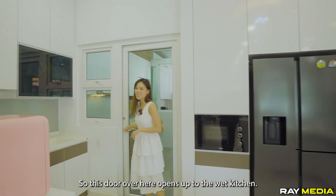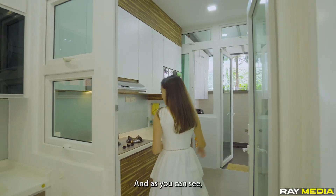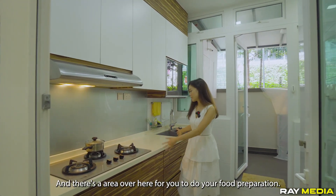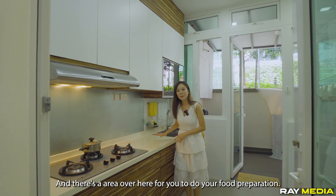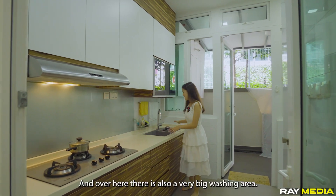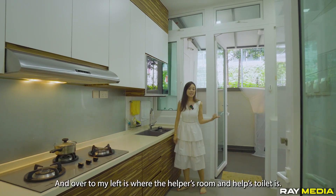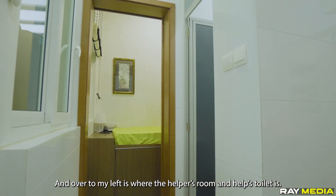There is a very well-segregated wet and dry kitchen area. This door opens up to the wet kitchen. As you can see, this wet kitchen is very well maintained, comes with a gas stove, a food preparation area, and a very big washing area. Over to my left is where the helper's room and helper's toilet is.